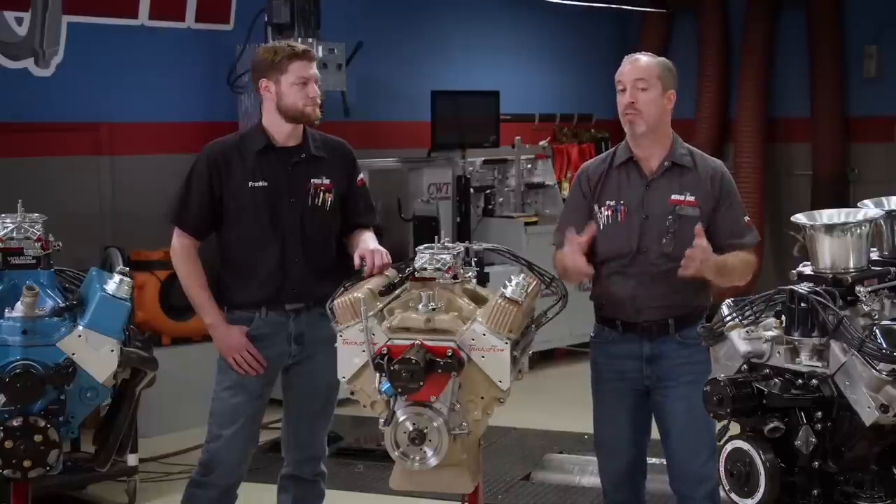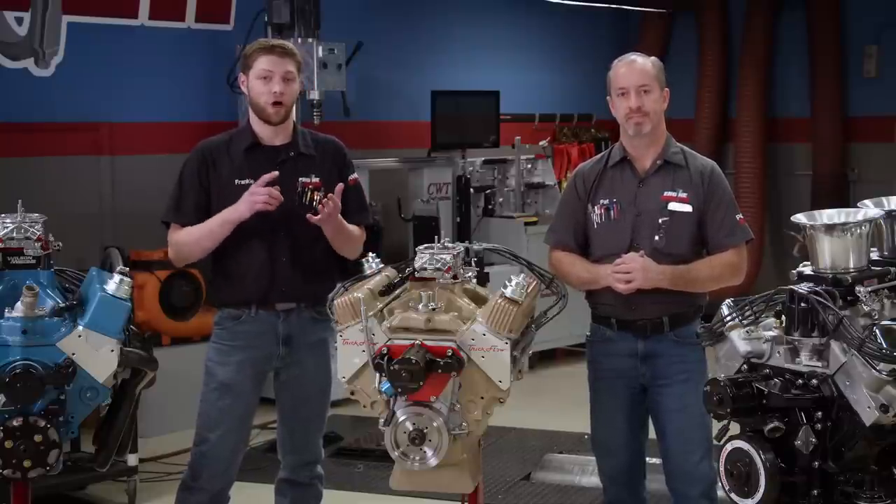Knowing all of that, we are now going to show you how we plan out a build for a target horsepower number and a targeted RPM range on 93 octane pump gas. And the great part is that this tech can be scaled up or down for any engine depending on your RPM limit, the specific output number you want, and usually the most important limiting factor, your budget.